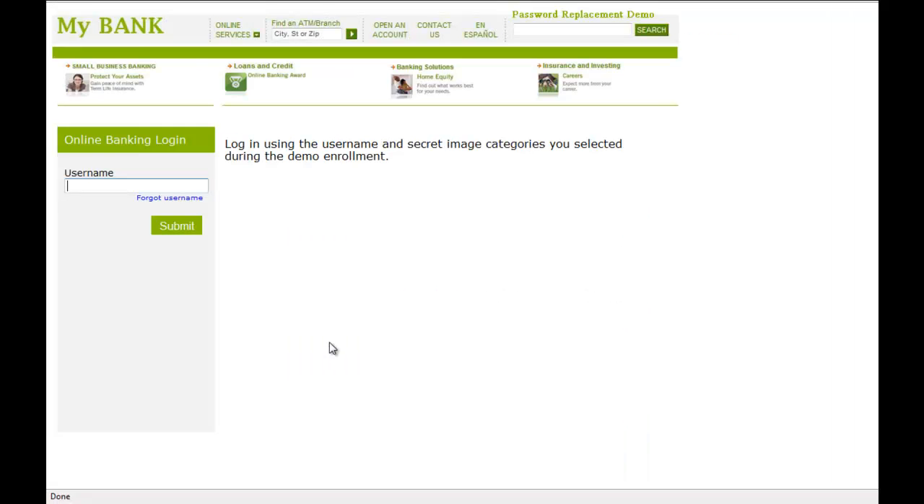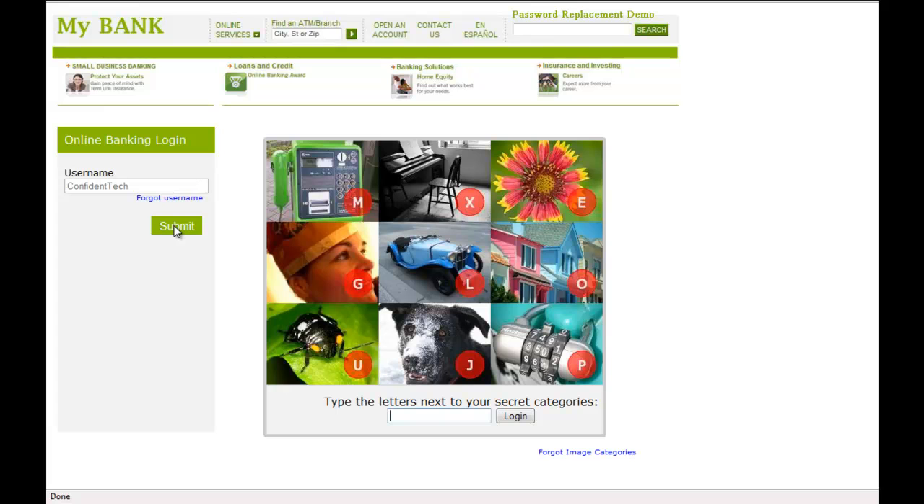Now that we've practiced, let's see how Confident Image Shield would be used in the login process on a website. This represents my banking website. To log in to my account, I enter my username, and then I'm presented with the Confident Image Shield.